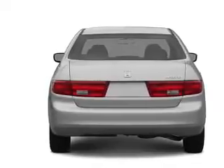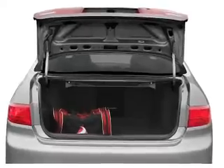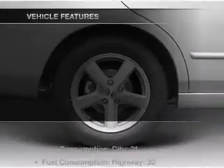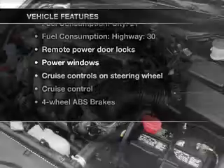Stand out from the crowd with premium wheels. The anti-lock braking system will help deliver you safely to your destination. There's nothing like a sunroof on a nice day. And with these notable features, you won't want to miss out on the opportunity to own this amazing ride.